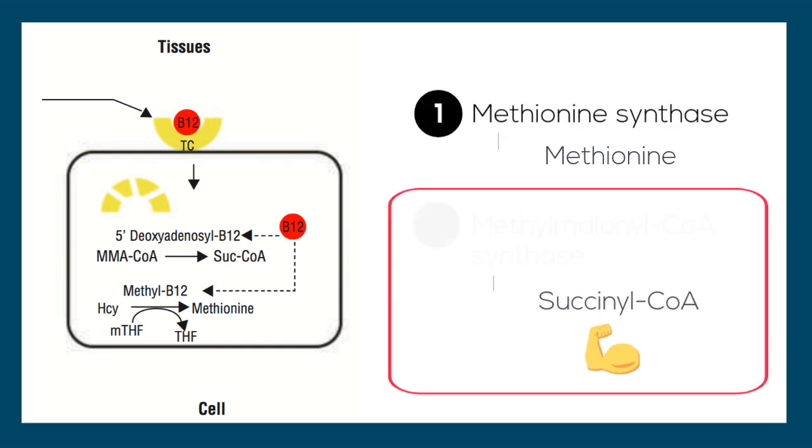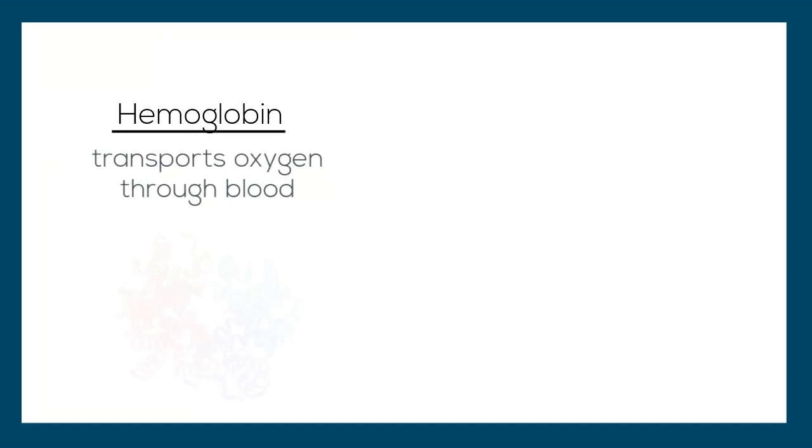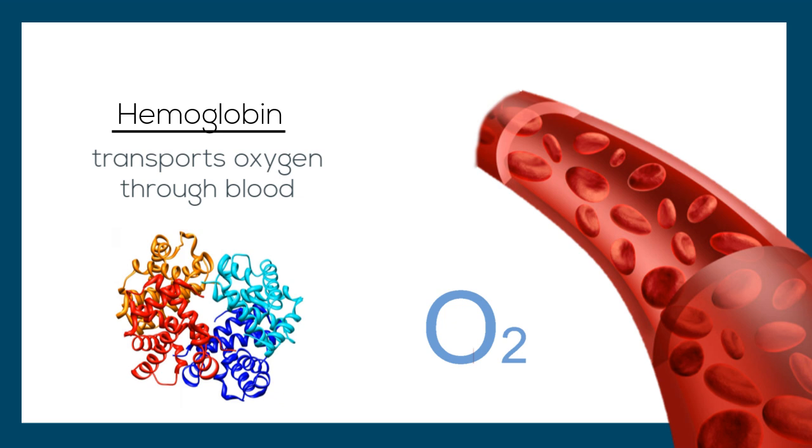The second enzyme, methylmalonyl coenzyme A synthase, creates a molecule known as succinyl-CoA. This molecule plays an important role in the production of energy for the body from fats and proteins. It also aids in the production of hemoglobin, which is a protein that transports oxygen in the blood.